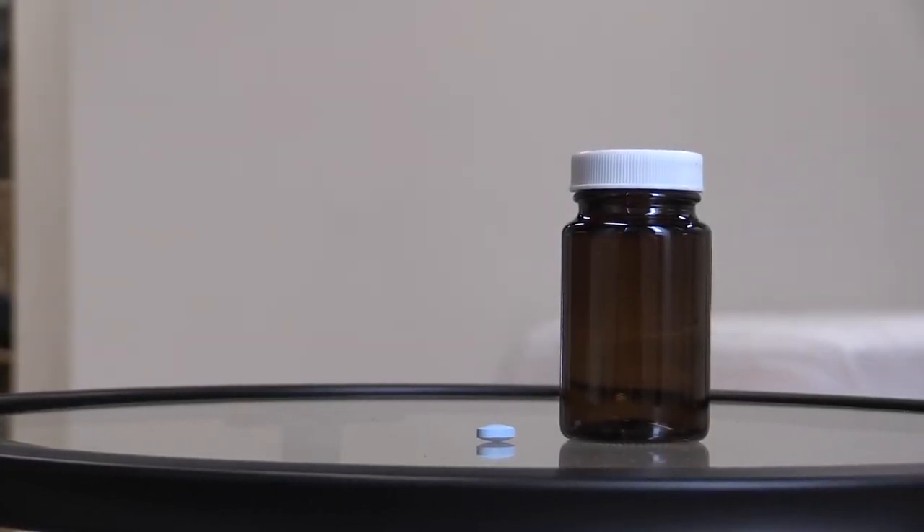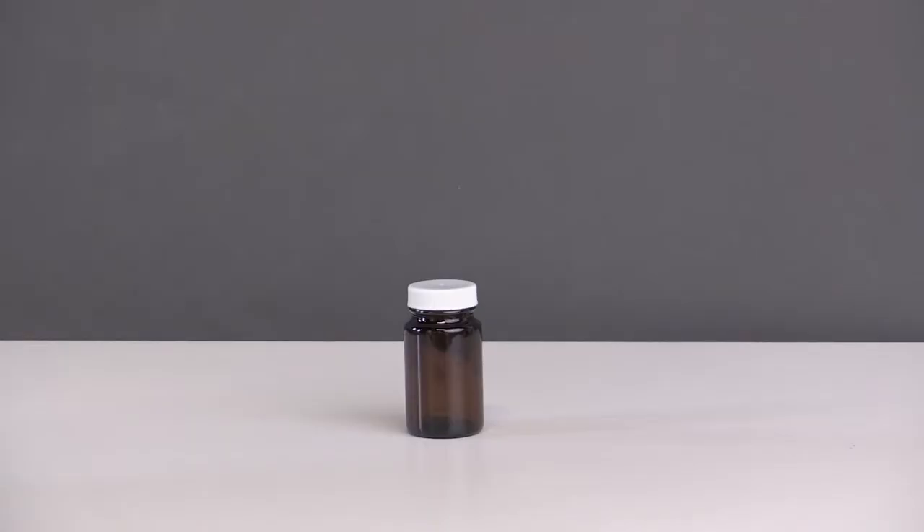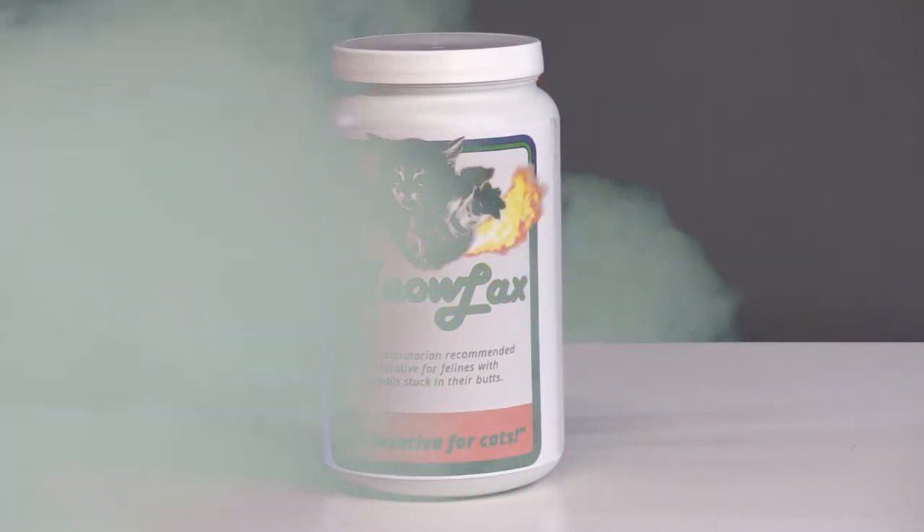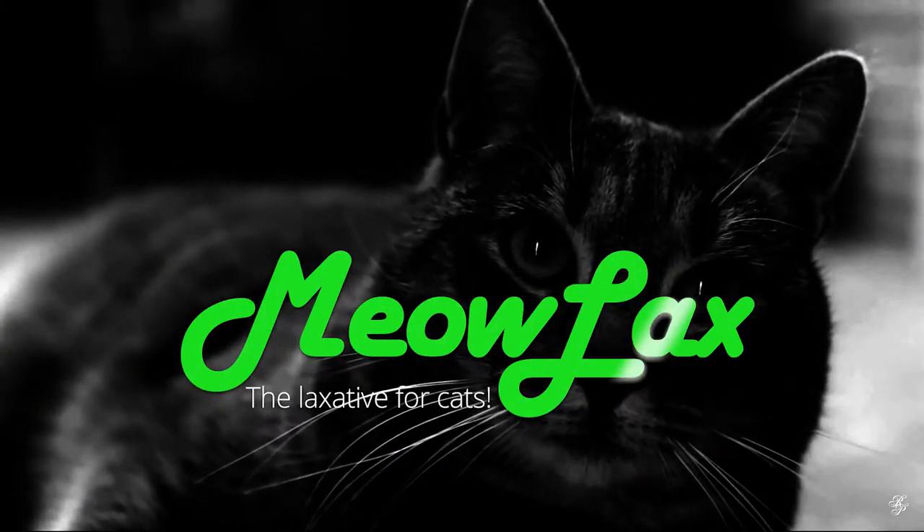Is your feline laxative going nowhere? Now you have a new weapon in the war on feline constipation. Meowlax — the laxative for cats.